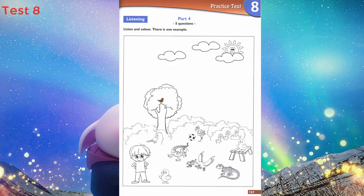4. There's a bird in front of the ball. Can you colour it blue? A blue bird in front of the ball. Right.